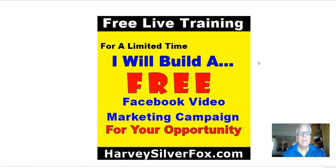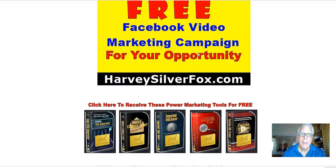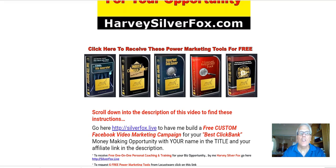Harvey the Silver Fox here with a limited time offer where I will build a free Facebook video marketing campaign for your business. Later on in this video, I'm going to show you how you can receive these power marketing tools for free.